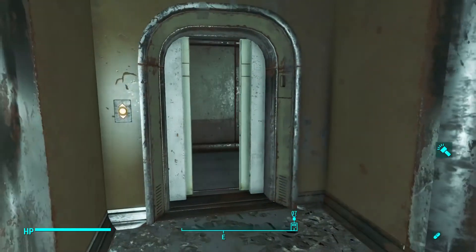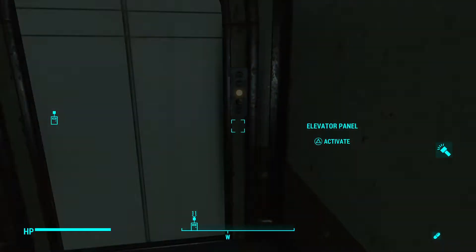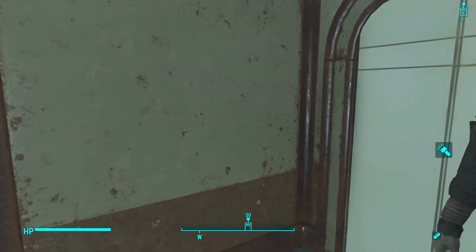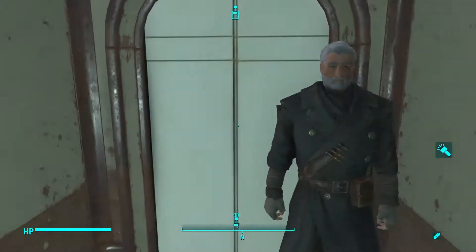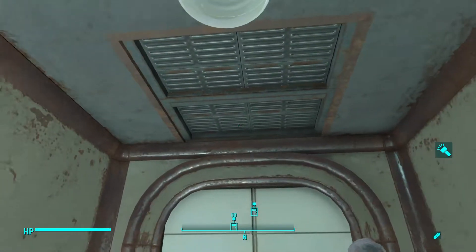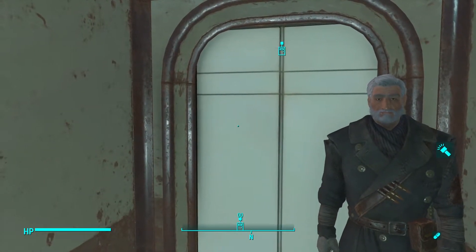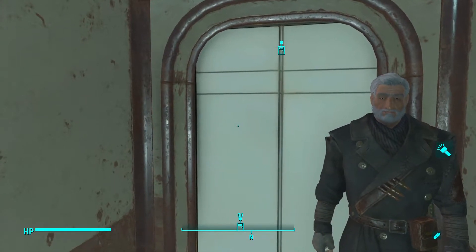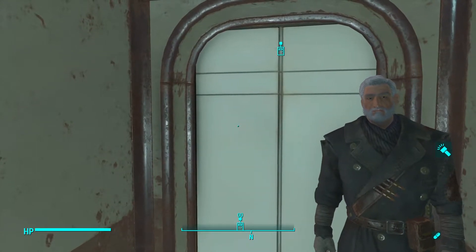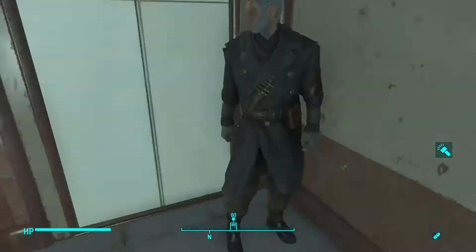And then we want to go to this elevator here. This elevator is a little bit long because it has to load the ship up on top. Tell me what you guys have discovered in the Commonwealth — any cool things, kind of like this. Share it with me in the comments down below. If you have any questions on how to find this, put it in the comments down below and I'll see what I can do to help you find it.